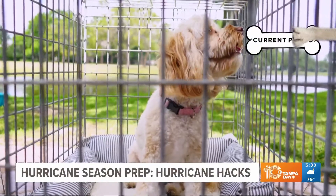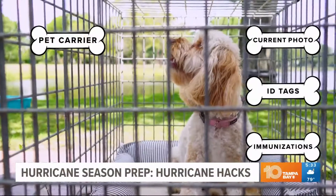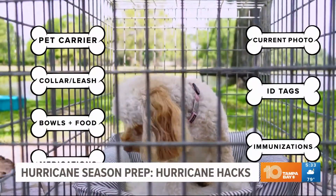A current picture, identification tags, immunization records, a carrier or kennel, collars, leash, bowls, food, and don't forget any medications.